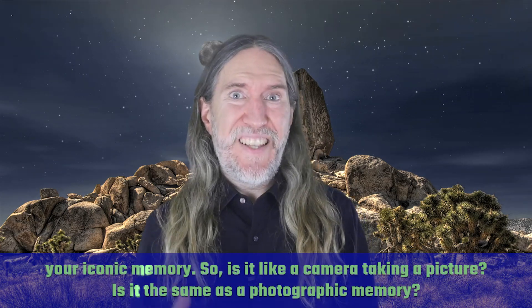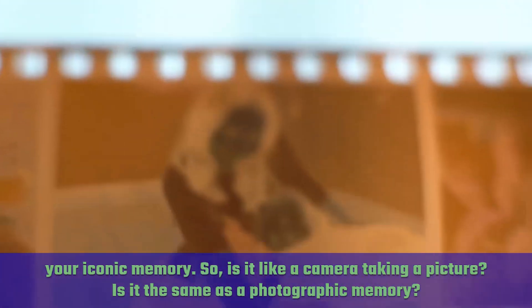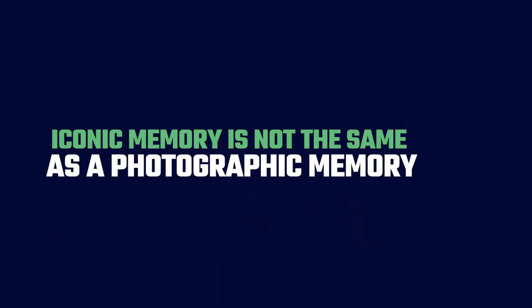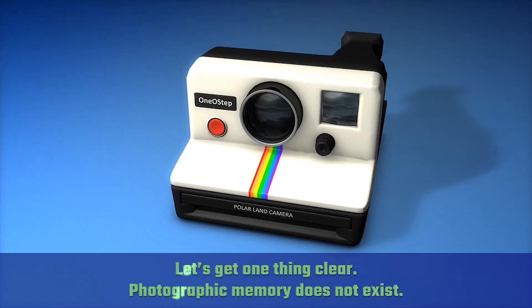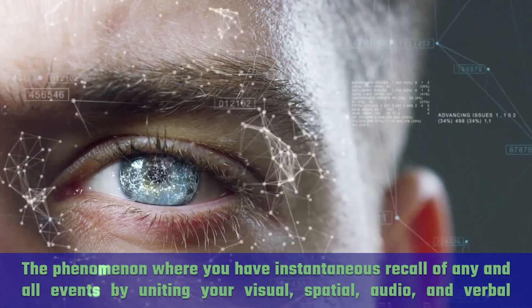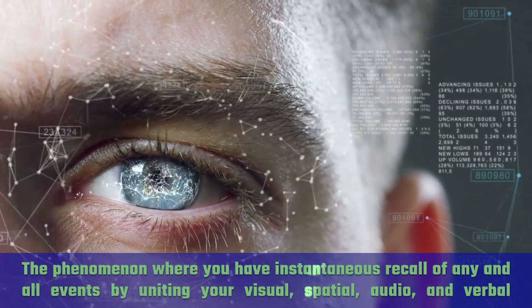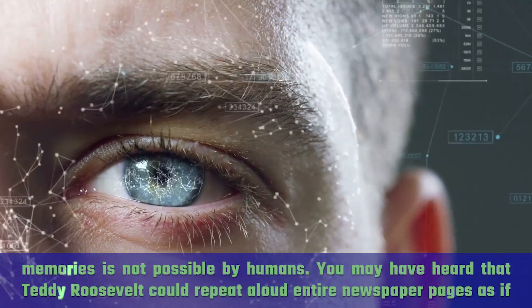So is it like a camera taking a picture? Is it the same as photographic memory? Iconic memory is not the same as photographic memory. Let's get one thing clear: photographic memory does not exist. The phenomenon where you have instantaneous recall of any and all events by uniting your visual, spatial, audio, and verbal memories is not possible by humans.